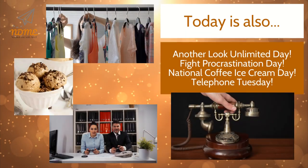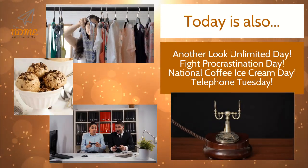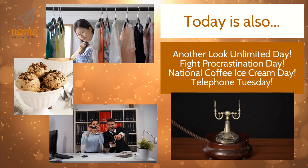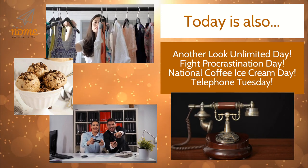Today is also Another Look Unlimited Day, Fight Procrastination Day, National Coffee Ice Cream Day, and Telephone Tuesday.